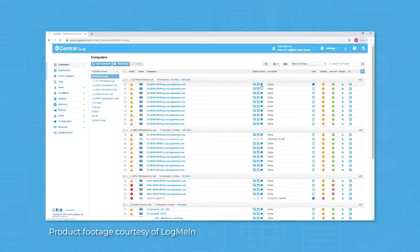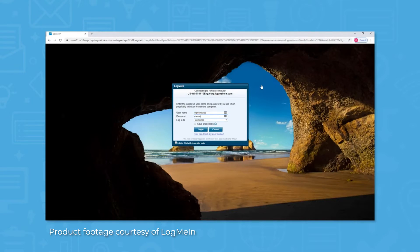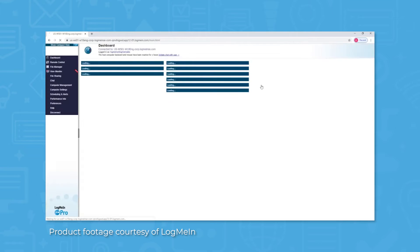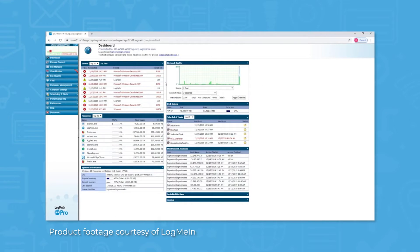LogMeInCentral is a security system that grants IT professionals access to any of the devices within your organization. This remote access is connected in a secure and on-demand fashion with any PC or Mac with HD quality. There are a handful of other features to make this remote access easier and more efficient, like multi-monitor support and background access.